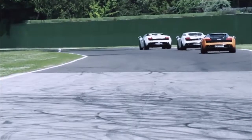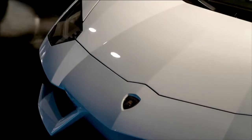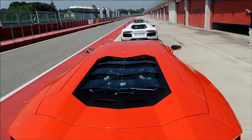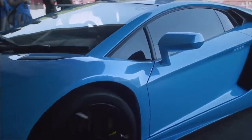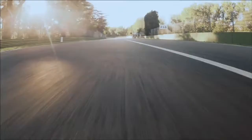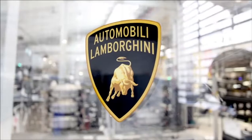Here we have all the highlights of our technology: the Aventador. Carbon fiber monocoque, V12 engine with an incredible seven-speed gearbox — the fastest gearbox for road use ever built — and push-rod suspension on a production car, not just on a limited series car.